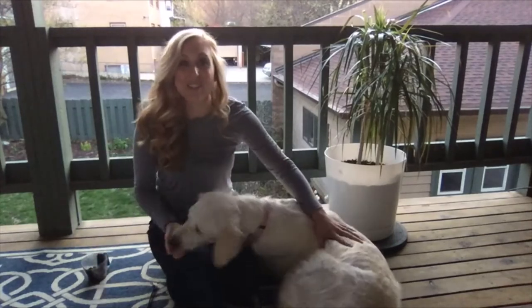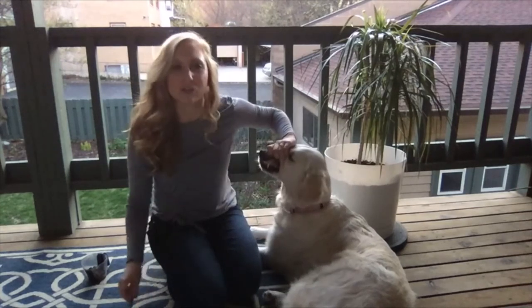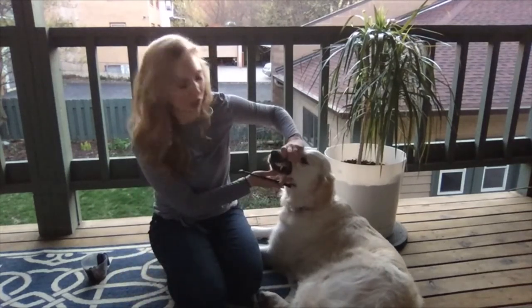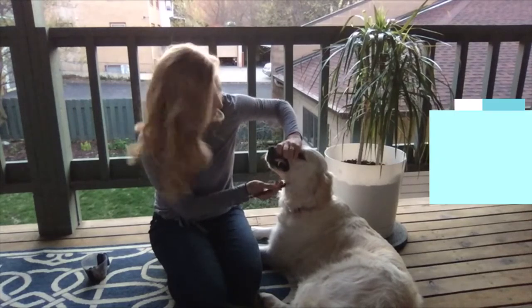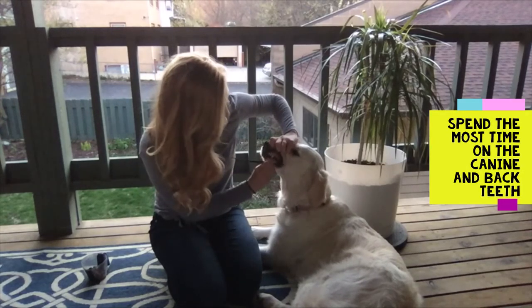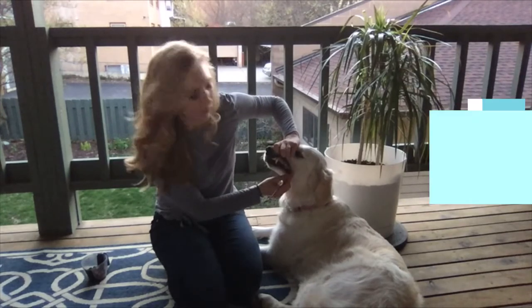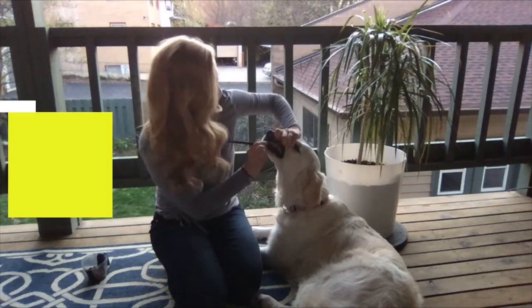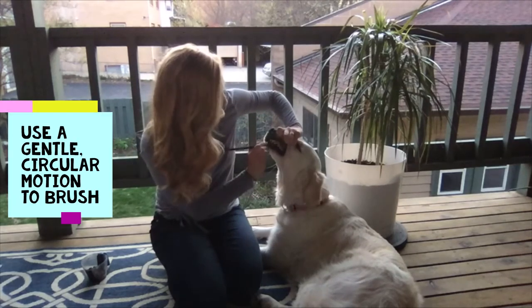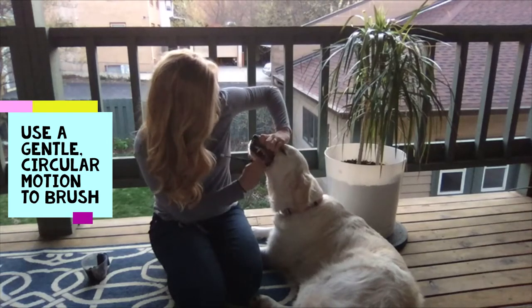Once we work up to having their teeth brushed at home, what we'll be doing is lifting her lips so that we can actually visualize the teeth that we're going to be brushing. The teeth that we want to prioritize and spend the most amount of time on are the canine and the back teeth of their maxilla and mandible. We can use a gentle circular motion on their upper and lower canines and just work our way back while we're visualizing the teeth we're actually brushing.